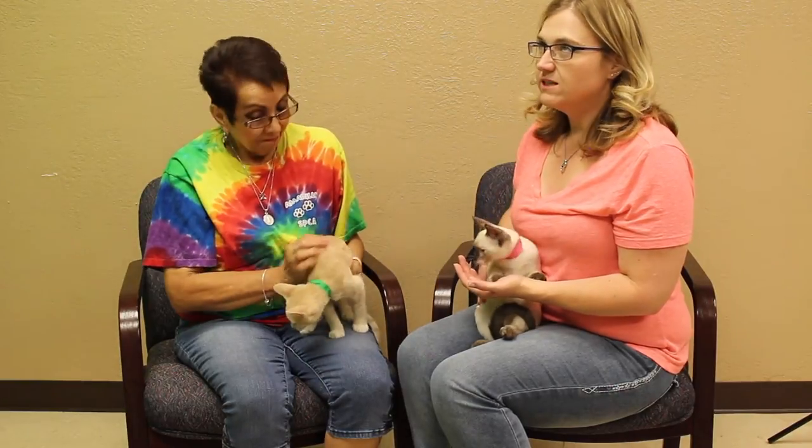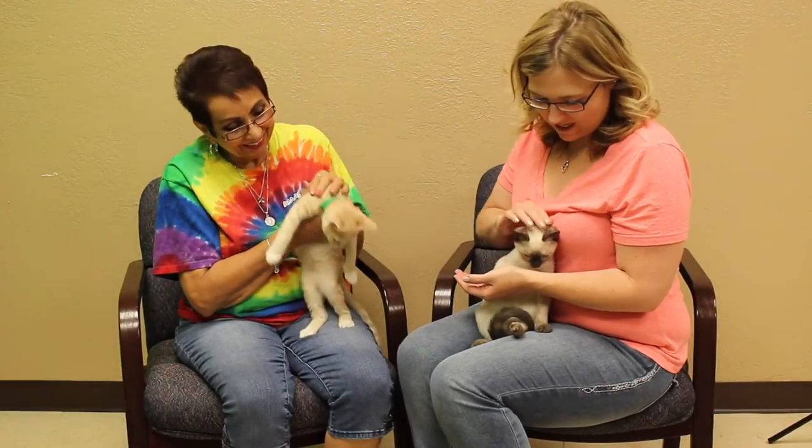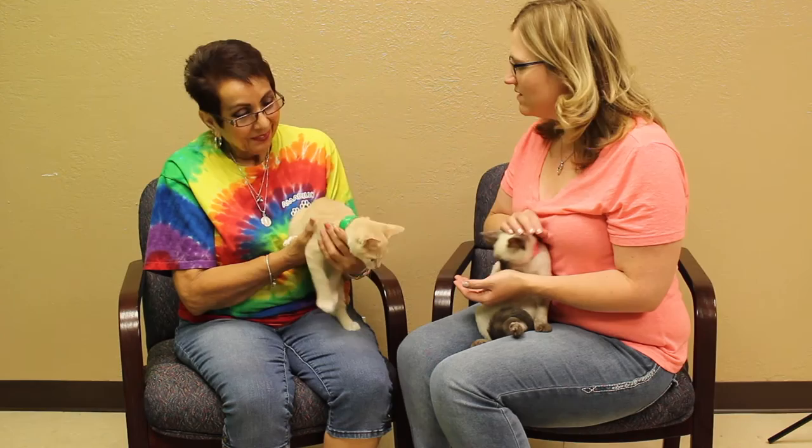I know people who don't want to deal with a litter box, but it's really not that horrible. I have cats of my own and I love them — they've been some of the best pets I've ever had.